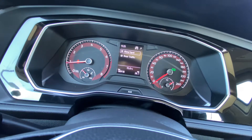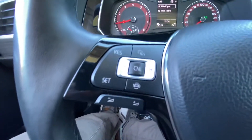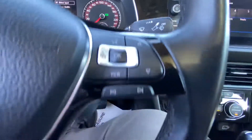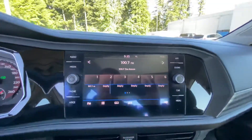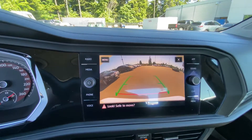You've got the assist systems right here — you can turn on and off your blind spot and rear traffic support. Cruise control right here, volume, infotainment and media controls right there, and a nice large touchscreen. Backup camera as well.